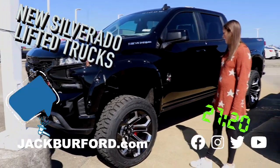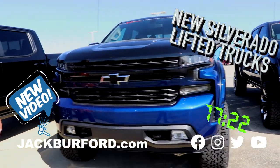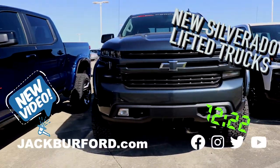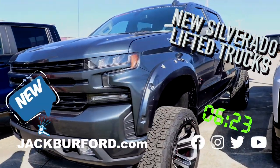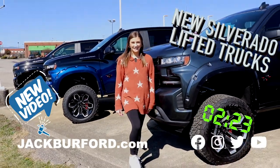We have this black color, we have a faded black to blue — this one's my favorite personally — and then we have a 6.2 liter charcoal gray. These are awesome trucks, so come out and check them out at JackRuffer.com or come in and see us today.